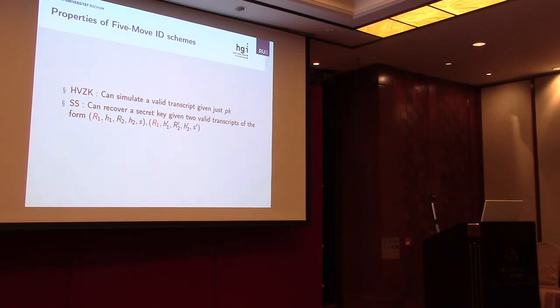The properties known from three-move identification schemes naturally translate to the five-move case. First, honest-verifier zero-knowledge: the prover reveals nothing about its witness but proves the statement. This is formalized by the existence of an efficient simulator that can produce a valid transcript given only the public key. Second, special soundness: we can recover a secret key if given two valid transcripts that share the first-round commitment R1 but diverge from there onwards.